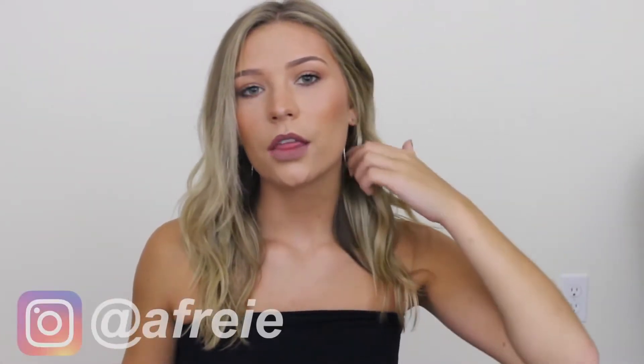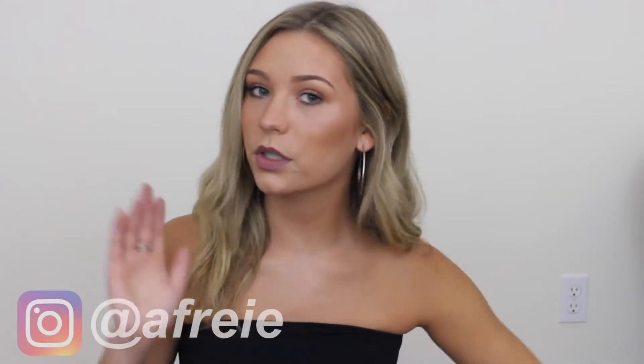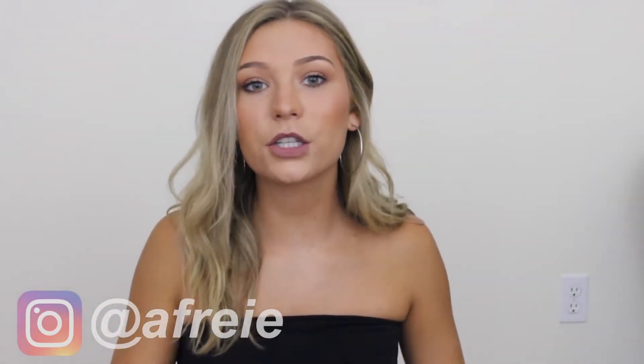Hey everyone, so today I'm going to be doing another Zaful haul. The one I put up previously got a ton of positive feedback — if you haven't seen it, go check it out. I always love watching these videos and seeing what the quality is actually like. This time I tried out quite a few clothing items. I'm going to do the bathing suits first for those who just wanted to see bathing suits. Please subscribe and feel free to follow me on Instagram, linked down below.